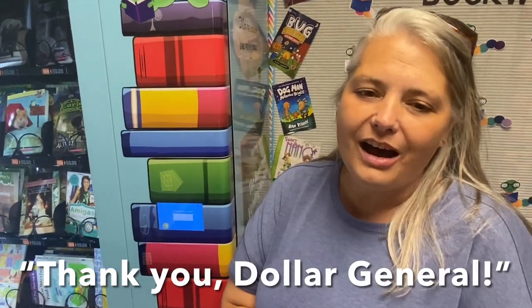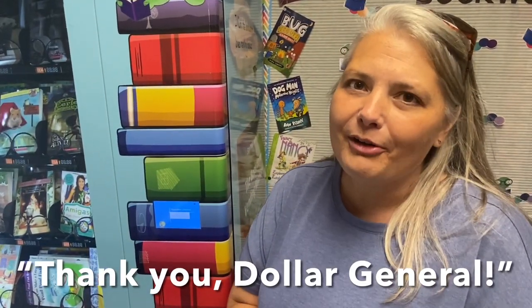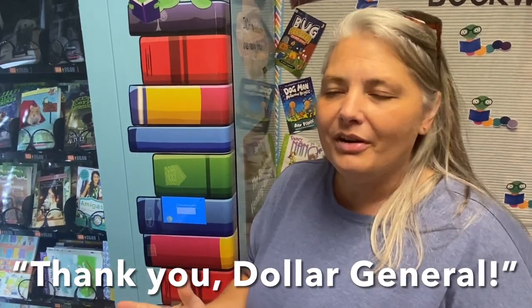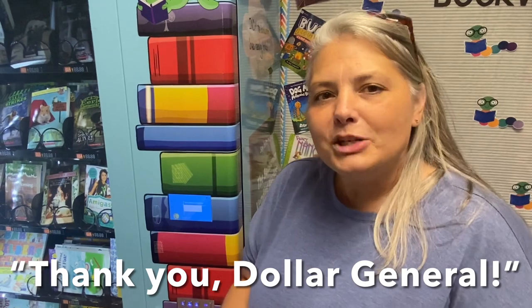Thank you, Dollar General, for offering this. I did read up on some of your background and see that it's family owned, and they're doing it because they had some family members who were not high school graduates, and they want to help make everybody be able to read and graduate high school.